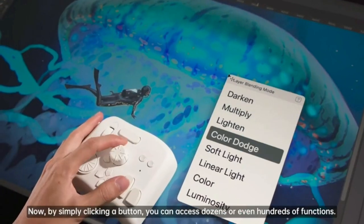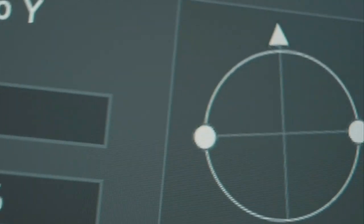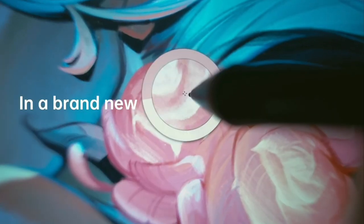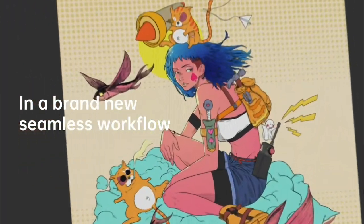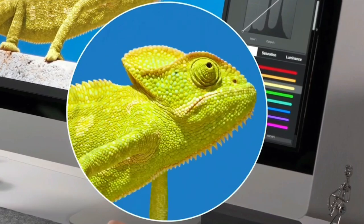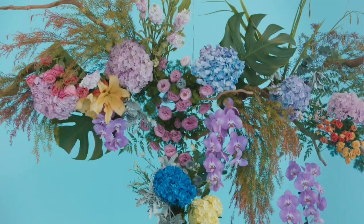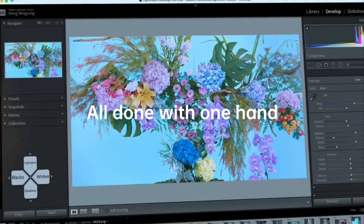Moreover, it boasts an expanded set of controls, including a jog wheel and pressure-sensitive buttons, providing precise adjustments for your creative endeavors. From adjusting exposure to fine-tuning color grading, the Tourvox Elite makes the editing process faster and more enjoyable than ever.